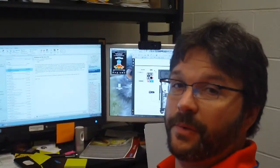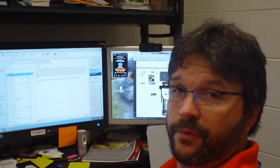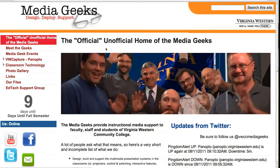So that's a brief overview of the electronic classroom. Now I'm going to show you some of the things you can do on the computer. So we're here back at my desk so I can show you some of the things online. Here we are at the Media Geeks unofficial website. That's not to be confused with the Virginia Western official website.